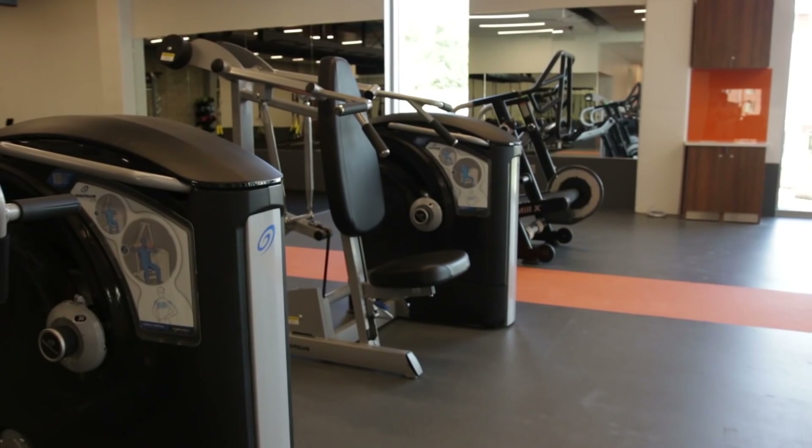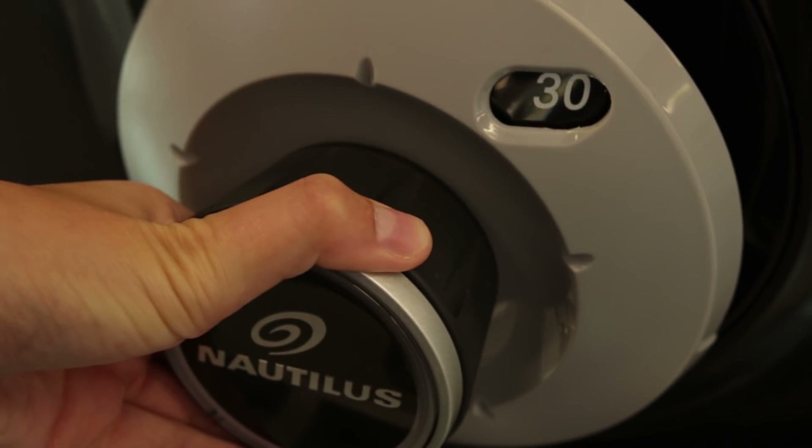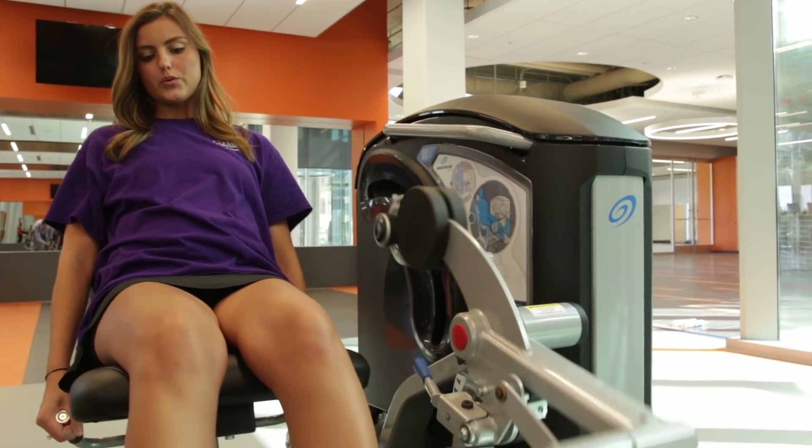Next, you'll find our selectorized weight area. We've got about 20 different selectorized weight pieces here in Delta Hills. Selectorized means that you can just select which weight you'd like to use on the equipment using one single contact point.